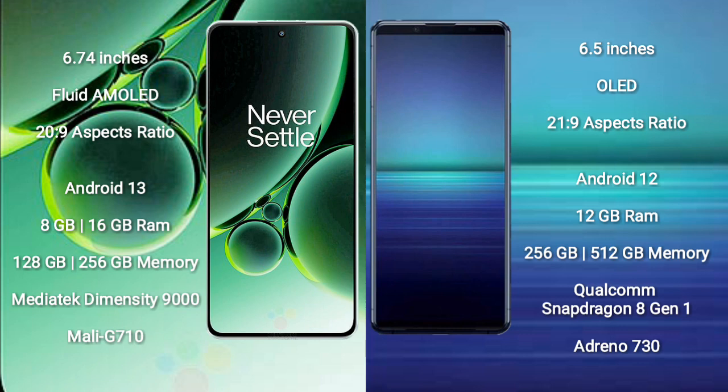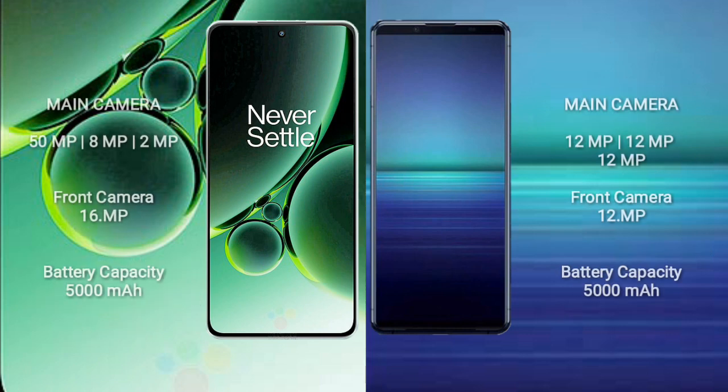OnePlus Nord 3 comes with 8GB or 16GB RAM and 128GB or 256GB internal storage, powered by the MediaTek Dimensity 9000 processor with Mali-G710 GPU. Sony Xperia 1 Mark 4 comes with 12GB RAM and 256GB or 512GB internal storage, powered by the Qualcomm Snapdragon 8 Gen 1 processor with Adreno 730 GPU.